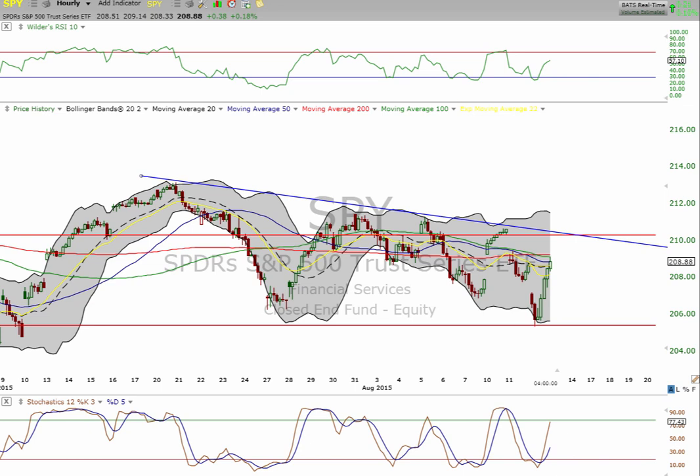Good afternoon, everyone. This is Matt over at MilestoneCapitalGrowthPortfolio.com. Today is Wednesday, August 12th. We're going to start by taking a look at SPY because our plan worked — our plan worked just perfectly.